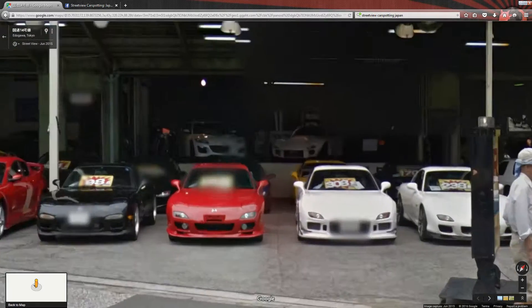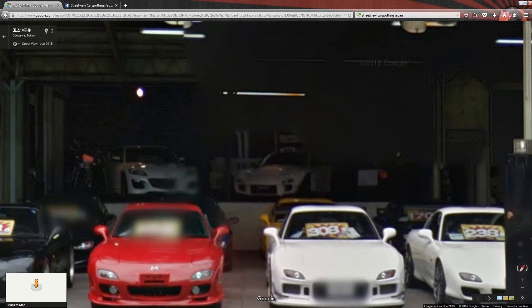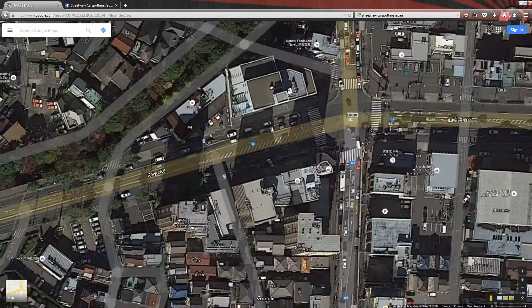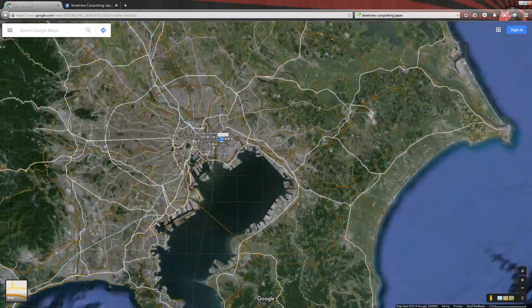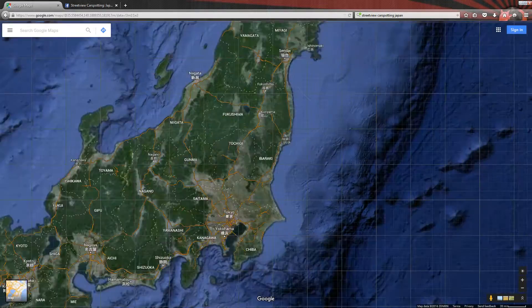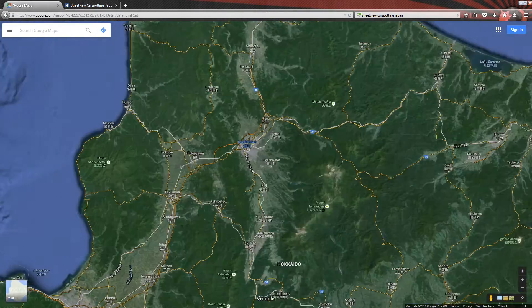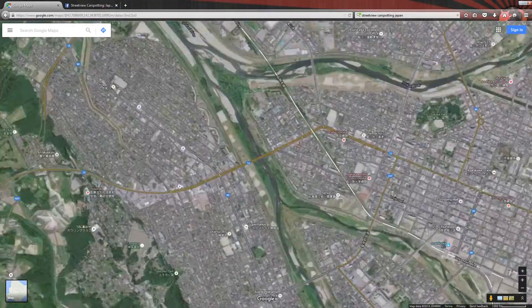A car dealer that specializes in rotary engine masters. And would you look at that — I see a familiar roof scoop on our magic RX-7 in the very back. So that's the story of how I found Garage R in Google Street View. Wouldn't you think with a name like Garage R, they would sell Nissan Skyline GT-Rs? I don't want to make this video just about Mazda though, as Japan has so much JDM to offer.